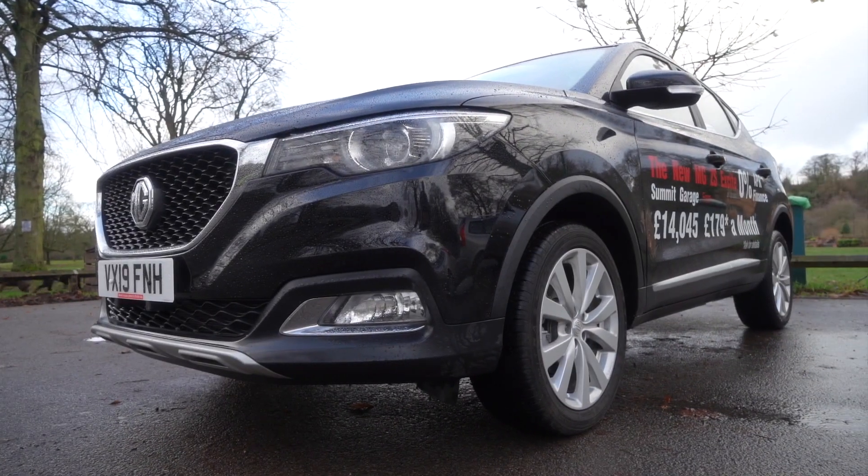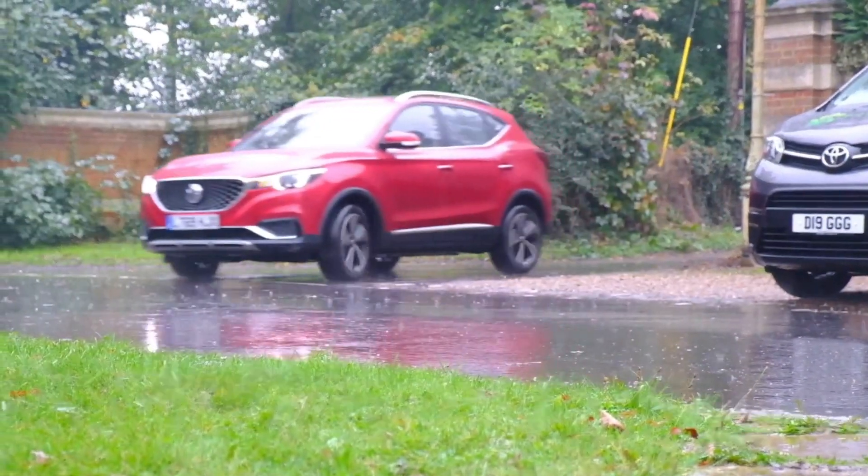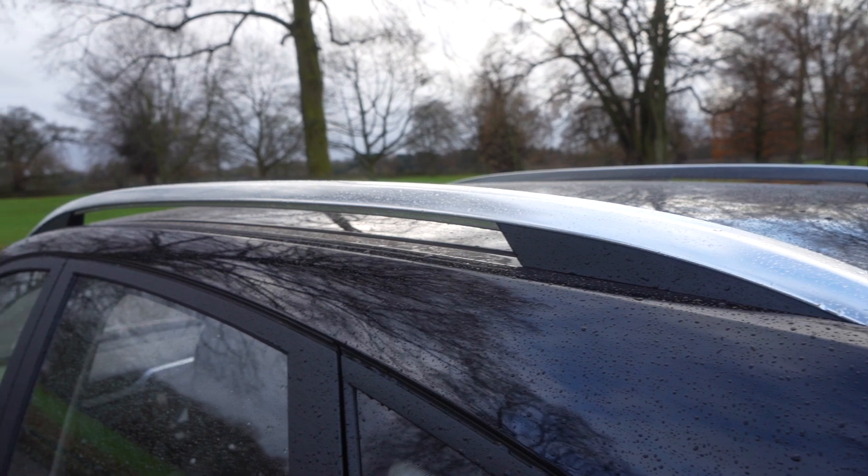The MG ZS, which shares the same name as a car made in the early 2000s based on the Rover 45, was introduced in late 2017. This is a 2019 plate car and being the 1.5 Excite, this is the mid-range spec. This particular car retails for around £14,500 because it's got this nice black paint finish, but you can get one in white for £14,000. The top of the range is called the Exclusive, and the ZS is also available as an electric vehicle known as the ZS EV, which is very popular but costs around £23,000 after government grant.